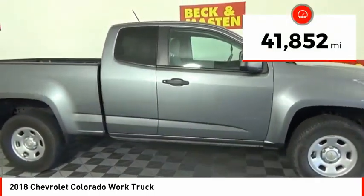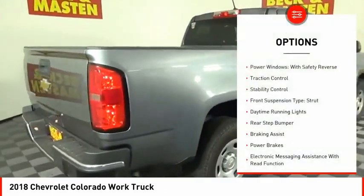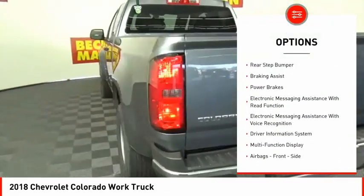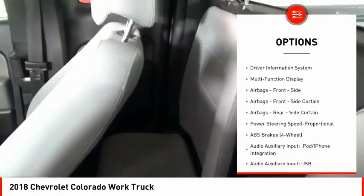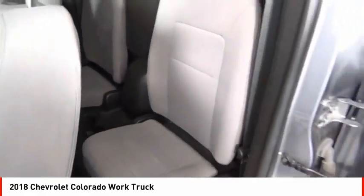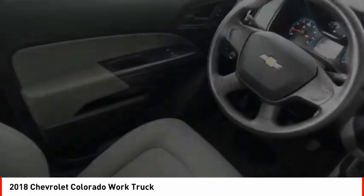This vehicle has less than 45,000 miles. Here are some of this vehicle's great options: power windows with safety reverse, traction control, stability control, front suspension type strut, daytime running lights, rear step bumper, braking assist, power brakes, electronic messaging assistance with read function, and electronic messaging assistance with voice recognition.